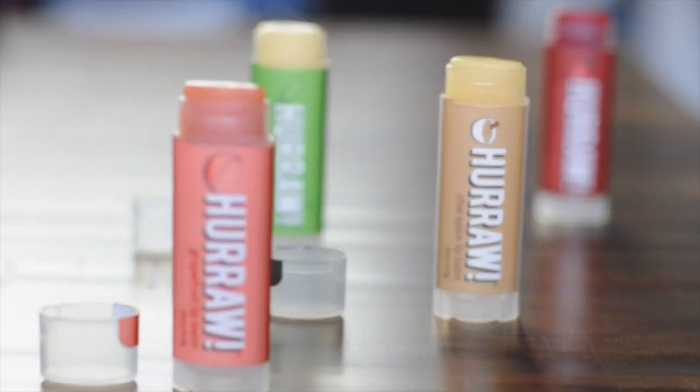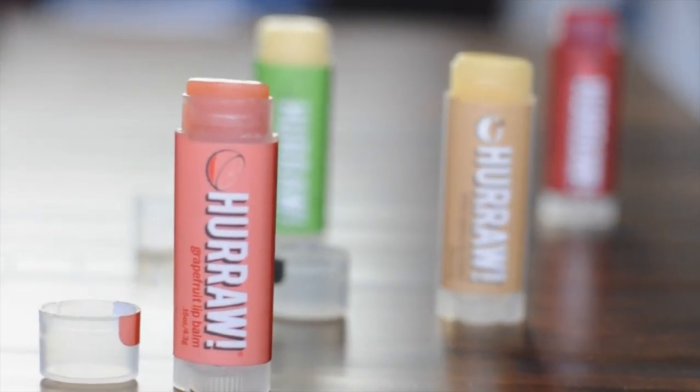We can get lip balms that are delicious, work great, and are totally natural and vegan. My favorite company that I'm talking about today is Hurrah. They make a whole line of amazing vegan lip balms with all sorts of cool flavors like chai spice. They have some that are tinted if you want a little bit of color, and others that are super hydrating or have medicinal properties if you really have chapped lips. Ditching your generic lip balm and choosing great vegan companies like Hurrah is a great and simple way to help animals a little bit every single day.